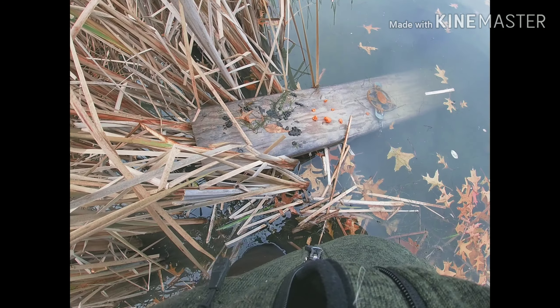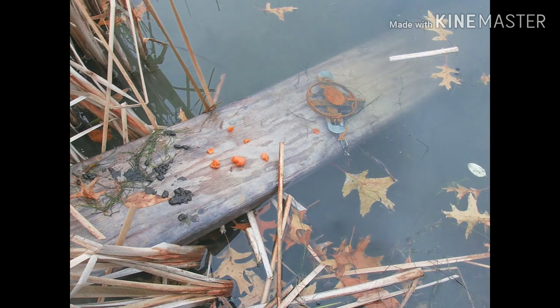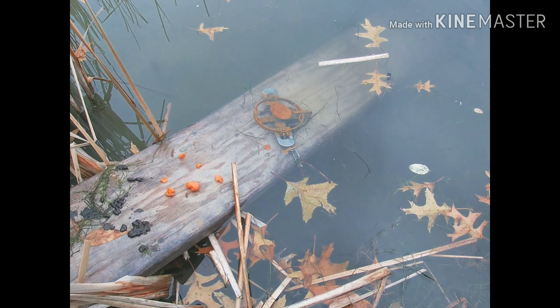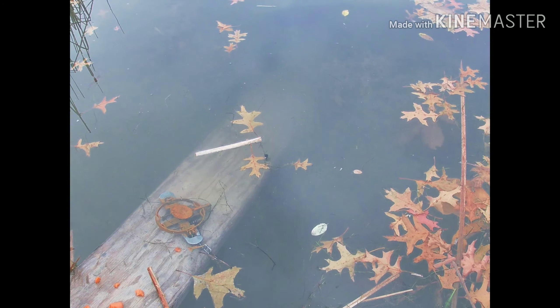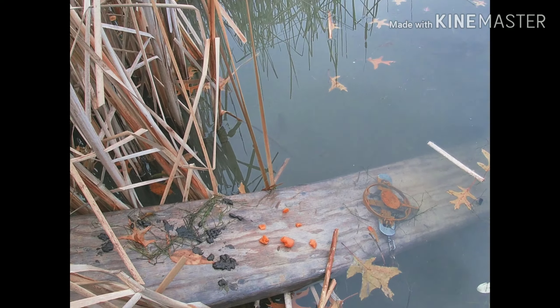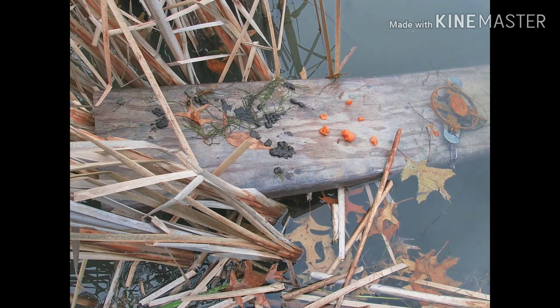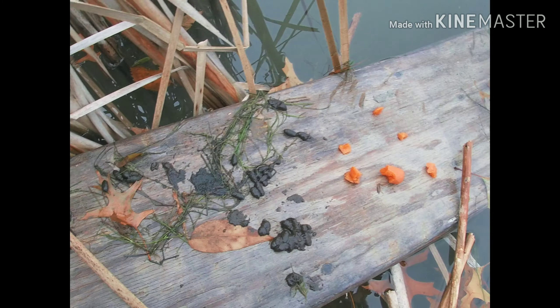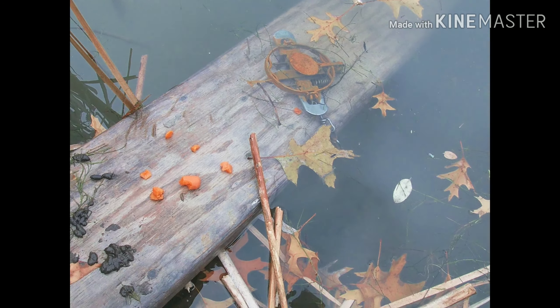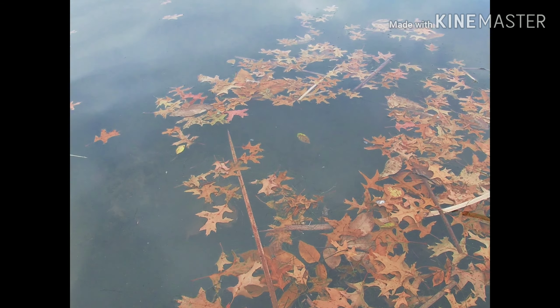Check it out guys — look at all these muskrat turds. This log is literally — I just noticed this — I got a trap set just under the water right there, staked off underneath the board. But this board is right here on the edge of the cattail line, so we're gonna capitalize on it and set out a little bit of carrots. There's a bunch of scat so they're definitely using it, and it's fresh too. That's muskrat poop right there, just under the surface. Nothing in the hut today.